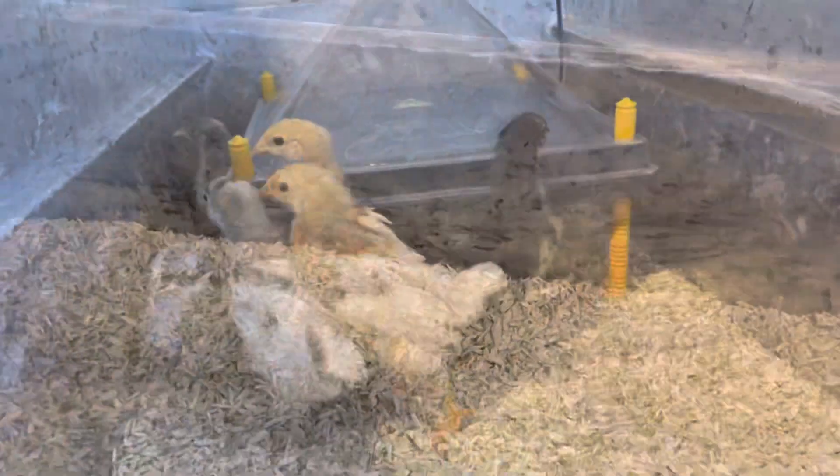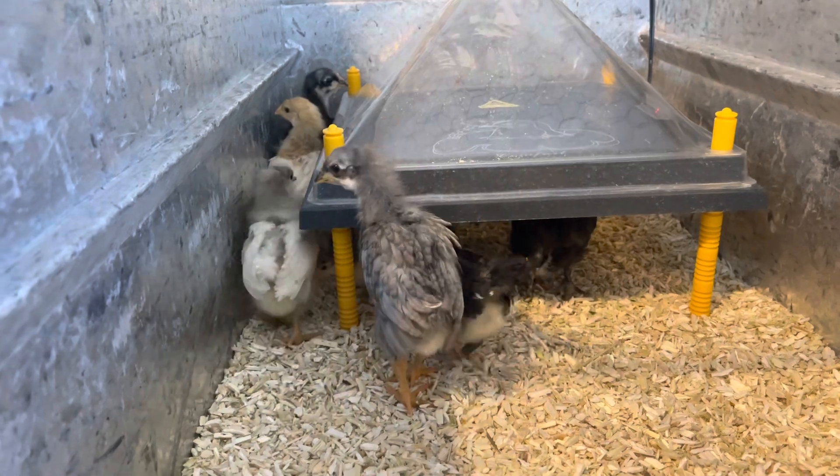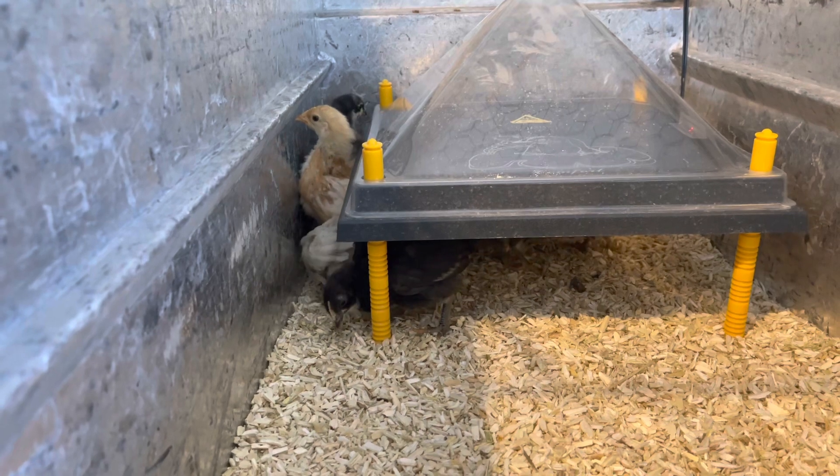They're a little freaked out because we just moved them. Alright you guys, there's your update — four weeks old and we're going to keep them in the brooder probably another two or three weeks.